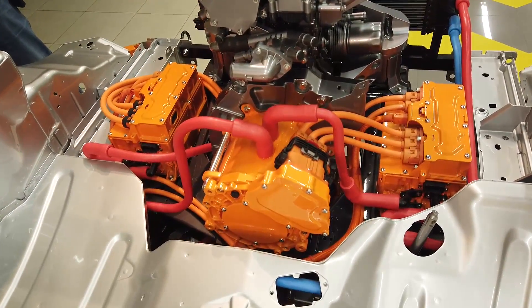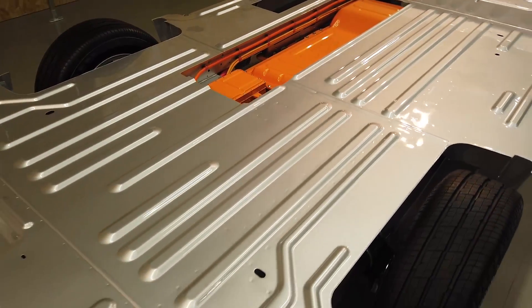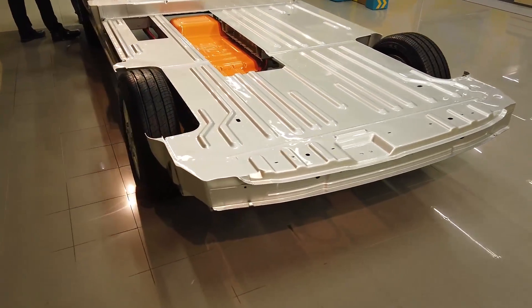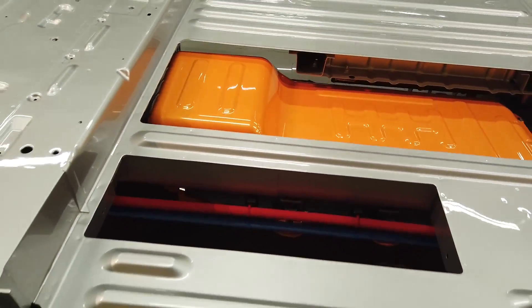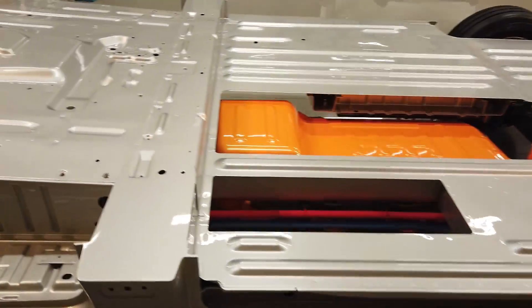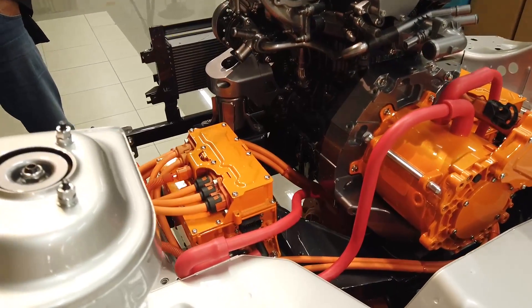EV Now uses electric power only — the petrol engine will not turn on until all electric power is used. EV Later stores the electric power you currently have so you can use it later; your electric range will not drop while in this mode. The fourth mode, EV Charge, uses the petrol engine to power the vehicle and charge the battery so you're ready to use electricity only when needed. Note: you cannot fully charge the battery with the engine — only up to around 80%, giving approximately 44 kilometers of electric range.